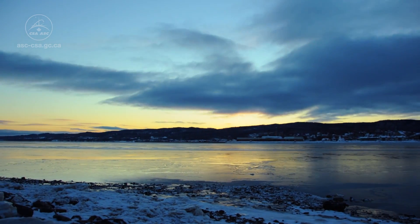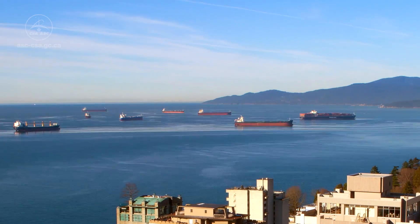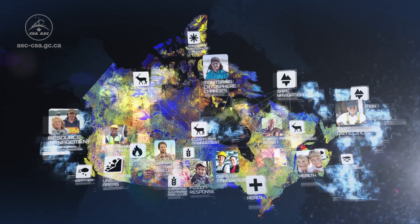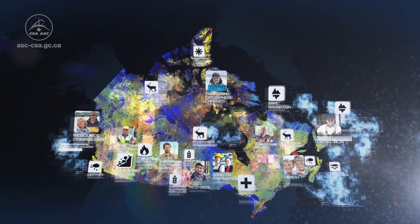Space technologies developed for satellites bring new solutions to Earth challenges. The Canadian Space Agency is committed to fostering innovation for the benefit of all Canadians.